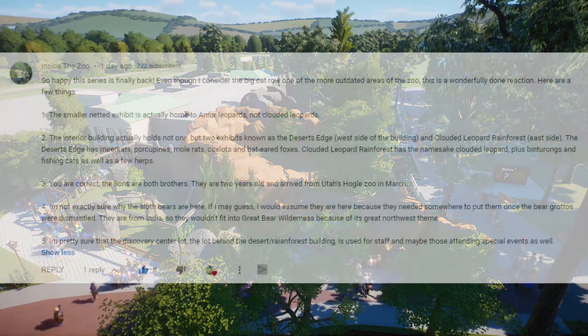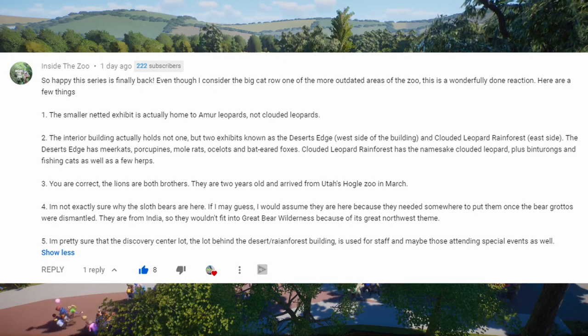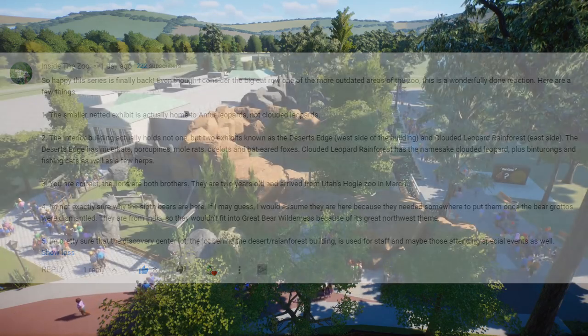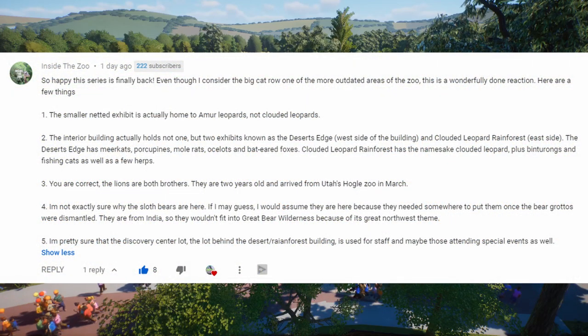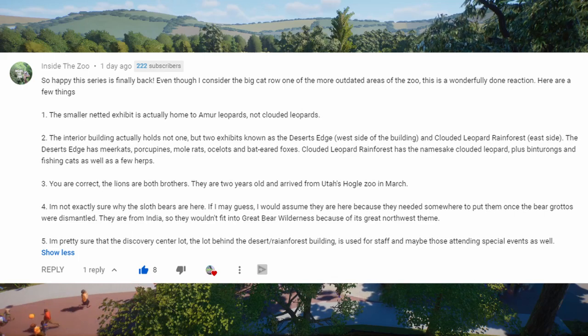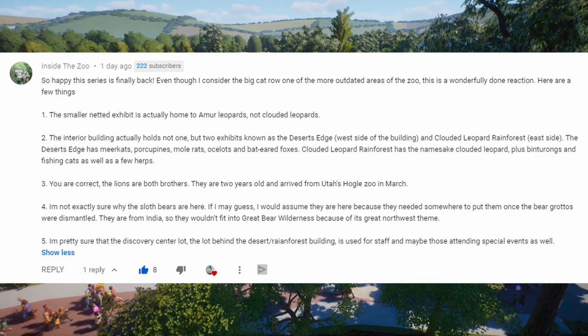First point: the smaller netted exhibit is actually home to Amur leopards, not clouded leopards — I kept saying clouded leopards but it's actually Amur leopards. The interior of the building holds not one but two exhibits: Desert's Edge, which I did mention last time, and the Clouded Leopard Rainforest on the other side. Desert's Edge has meerkats, porcupines, mole rats, ocelots, and bat-eared foxes. The Clouded Leopard Rainforest has the namesake clouded leopard, plus binturongs, fishing cats, and a few herps.